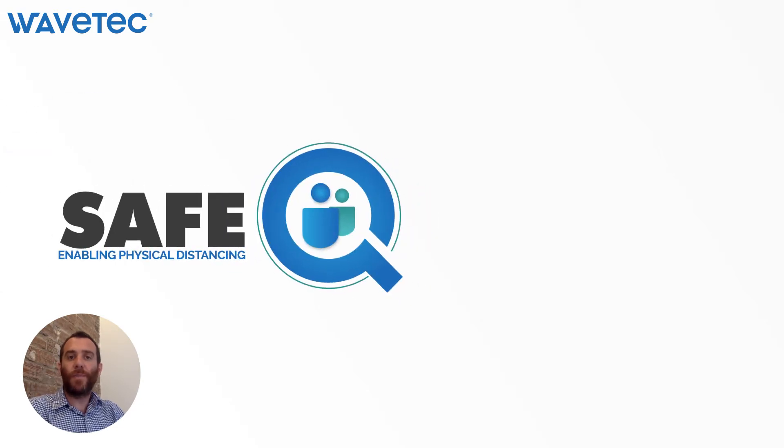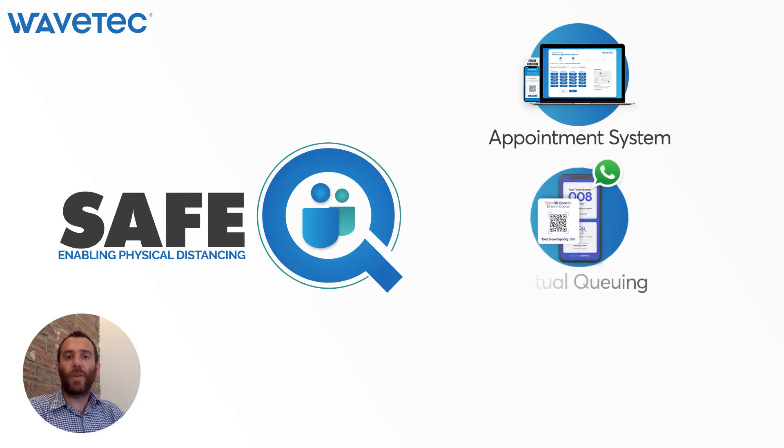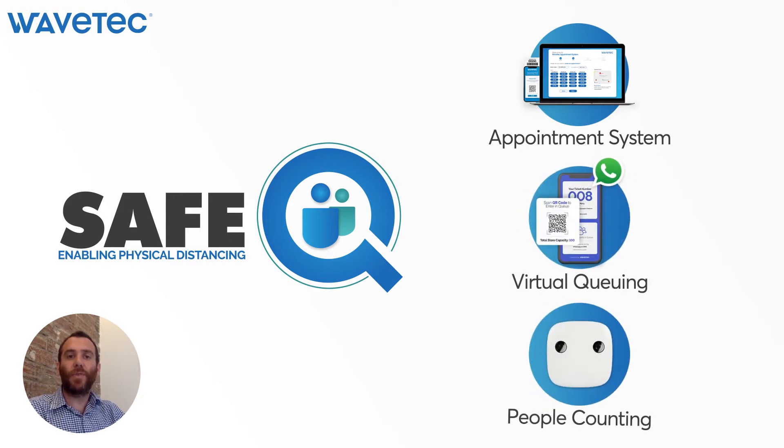In this context, we have very recently released a new ecosystem of solutions. It's called SafeQ, and it comprises three main modules: Appointment System, Virtual Queuing, and Store Capacity Control through people counting. In this video, we are going to talk specifically about this latest module.